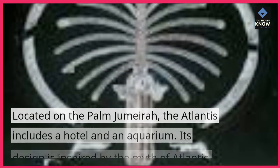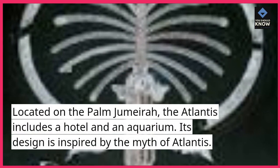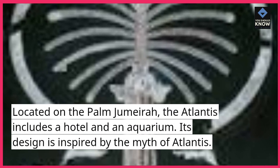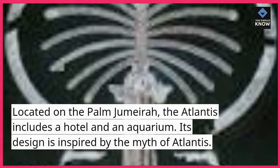Atlantis, the Palm. Located on the Palm Jumeirah, the Atlantis includes a hotel and an aquarium. Its design is inspired by the myth of Atlantis.